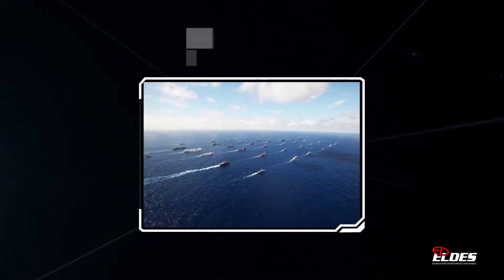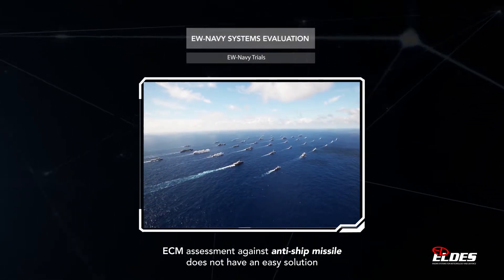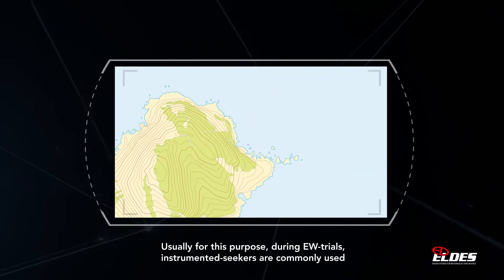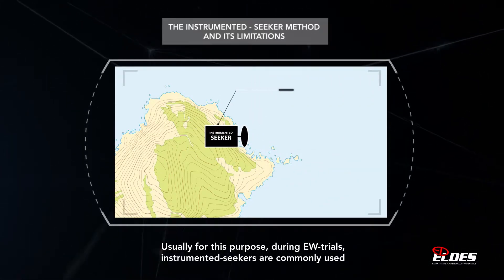The verification of the electronic countermeasure effectiveness, in particular against anti-ship missiles, also known as sea skimmers, does not have an easy solution. Usually for this purpose, during EW trials, instrumented seekers are commonly used.